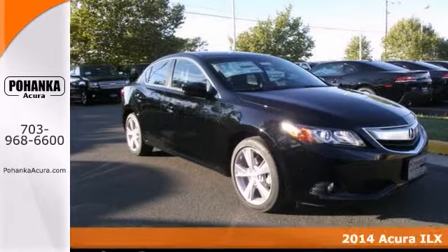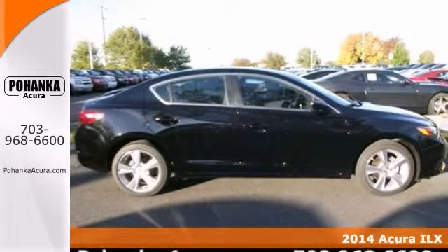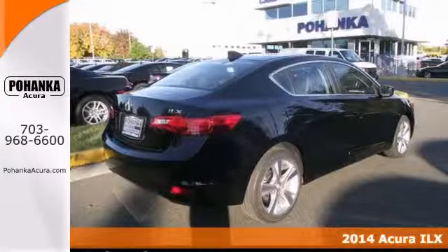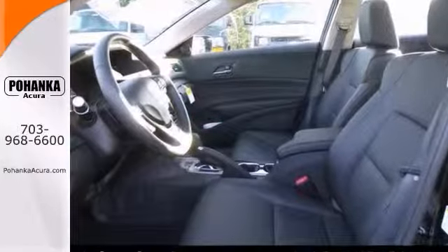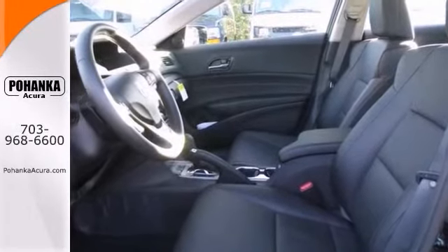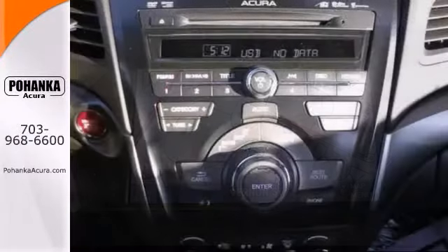Here's a 2014 Acura ILX. Wow, what a sweetheart this one is. Imagine yourself behind the wheel of this gorgeous Acura ILX. Get into this outstanding ILX knowing that it will be there for you and not let you down. It'll get you where you need to go on time every time.